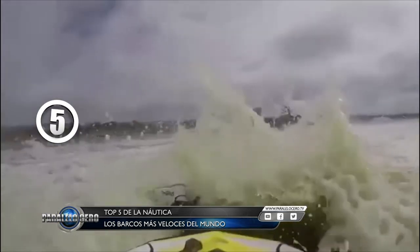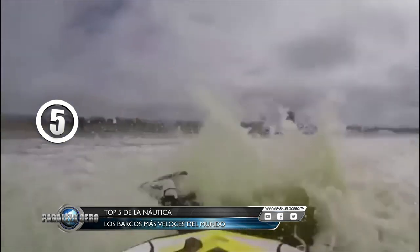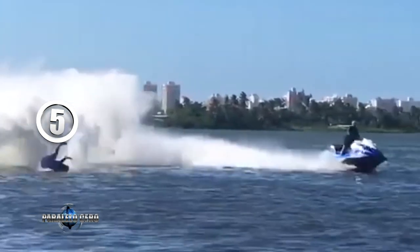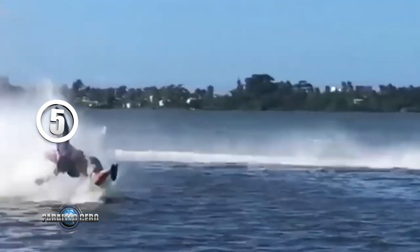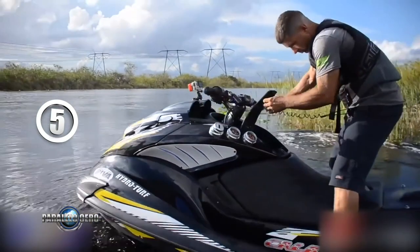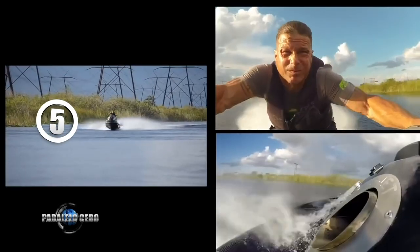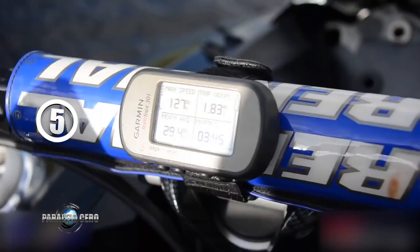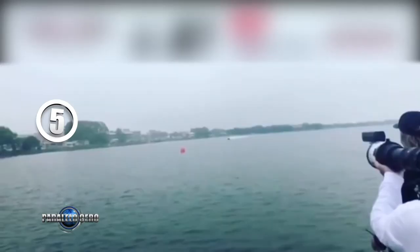Puesto número 5: las motos de agua son muy rápidas. La velocidad promedio es de unos 100 a 115 km por hora, unas 70 millas náuticas. El experto en motos de agua Uva Pérez estableció un récord en 2017 de 204 km por hora a bordo de una Yamaha FZ turboalimentada. Desde ya que para intentar estas hazañas hay que ser expertos en estas motos.